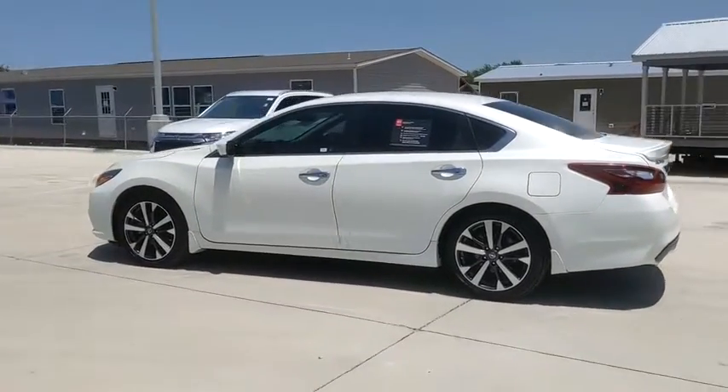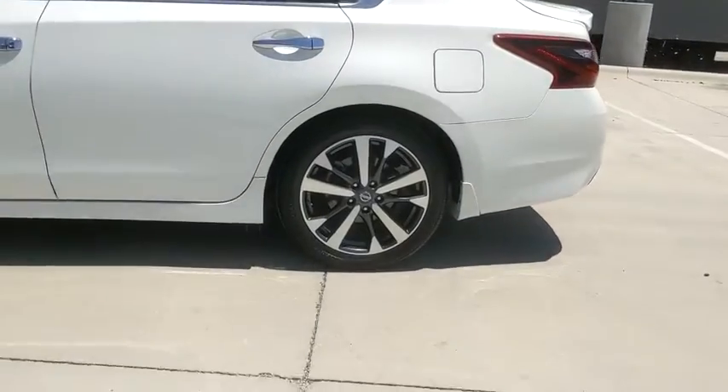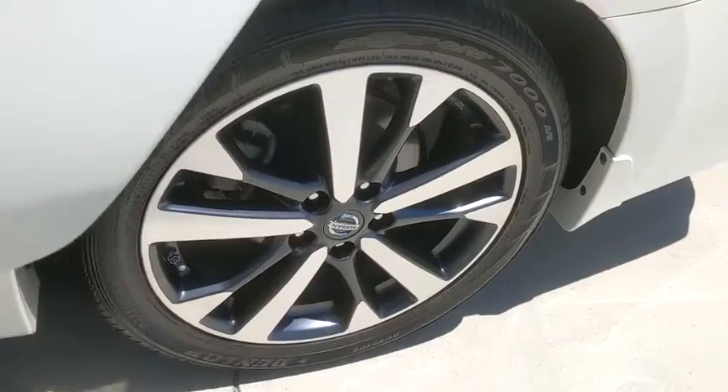This vehicle has less than 25,000 miles. Here are some of this vehicle's great options: traction control, dual airbags, power steering, four-wheel disc brakes, AM FM stereo with CD player, center armrest, CD player.